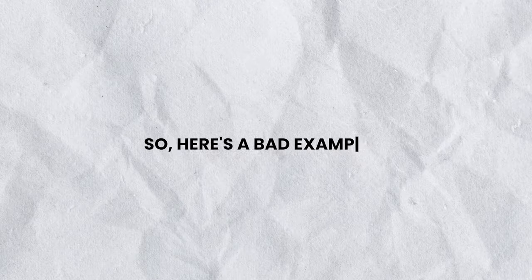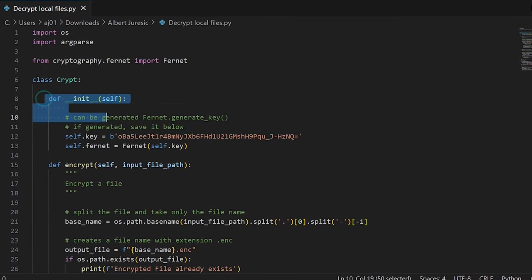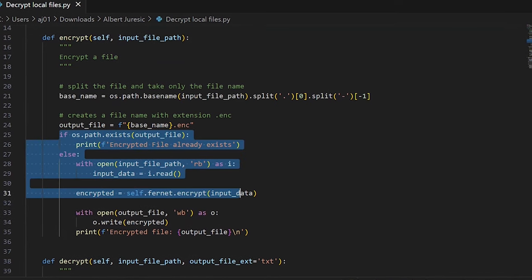Here's a bad example: a data analyst is faced with a complex data analysis problem, feels overwhelmed, decides to give up and concludes it's impossible. Here's a good example: the data analyst encounters an error code while executing a function. He decides to peel the onion and focus on one part of the script at a time. He systematically debugs the code step by step, finds the line that triggered the error, resolves it, and makes the script working again. The key takeaway: instead of trying to fix a bigger problem all at once, break it down into more manageable chunks and focus on each one at a time.